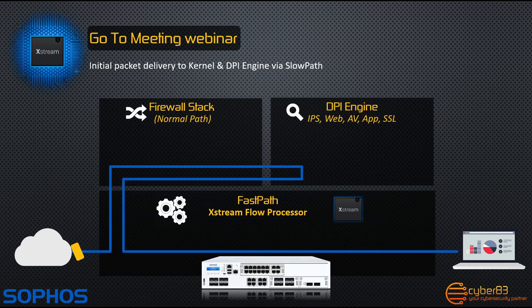Let's take a look at how the hardware fast path actually works. It works in three stages. Let's take this webcast stream, for example GoToWebinar or any other streaming or VoIP traffic application, and take them through these stages.